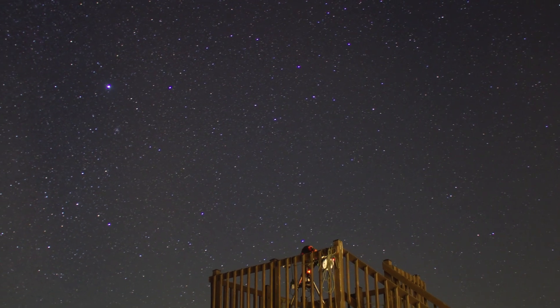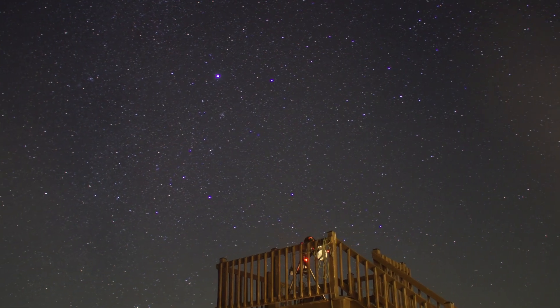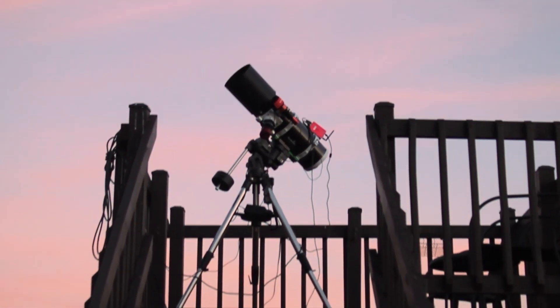I took six hours of 300-second sub exposures to get an image I am very proud of. I've waited years to finally image this target, and I am very proud to say this is my first ever image of the Thor's Helmet Nebula.